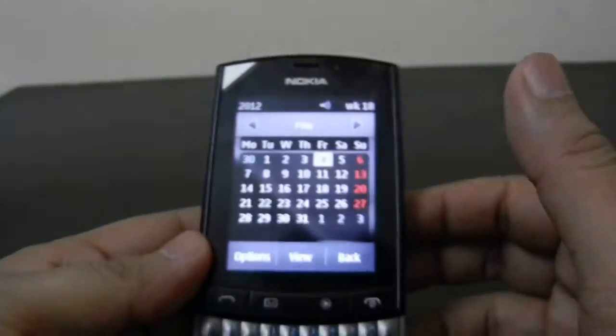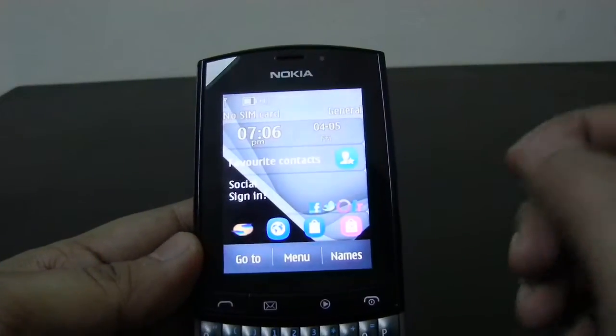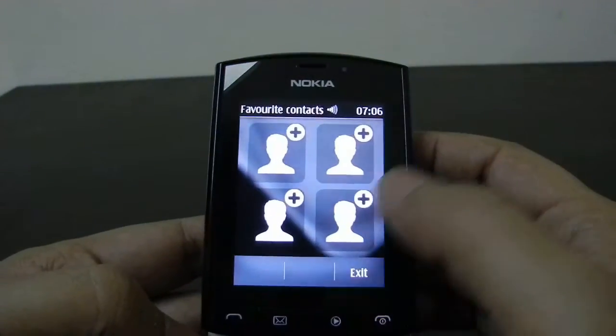First of all, the Asha 303 has a capacitive touch screen with which you can launch applications just by tapping on the screen, just like this.